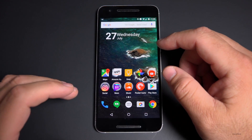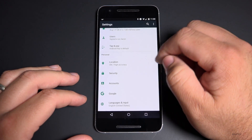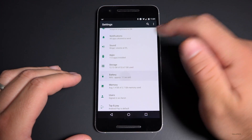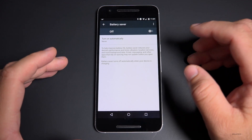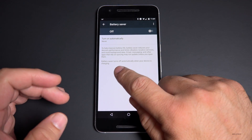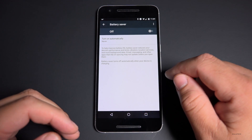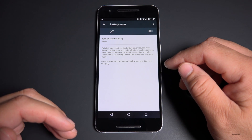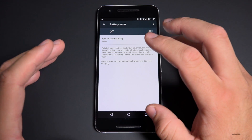The final tip is to turn on battery saver mode. In Android M and N, we have battery saver under the battery settings. Battery saver really improves battery life, especially when you're really low. It turns off automatically when your device is charging, and it helps improve battery life by reducing your device's performance and limiting vibration, location services, and most background data. Basically a lot of the things we talked about, it does on its own — but it also degrades performance, so you may not want to do that unless you really need to.